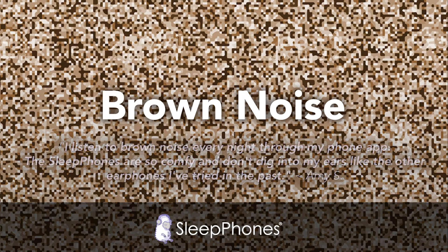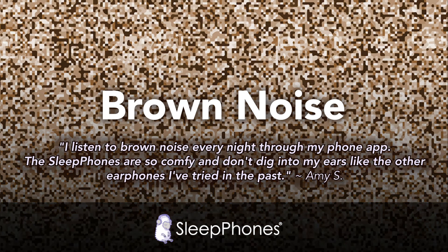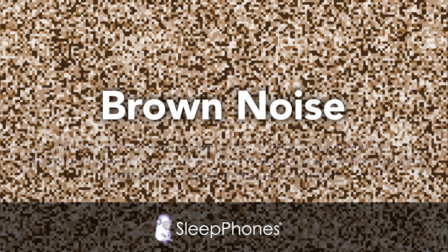Brown, or Brownian noise, is named after the botanist Robert Brown, who discovered Brownian motion, or random particle motion. Brownian noise is a more comfortable listening experience than blue noise because the power decreases as the frequency increases, and vice versa. Brown noise often sounds like a low-pitched roar.